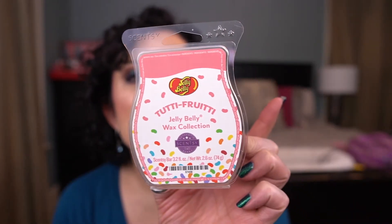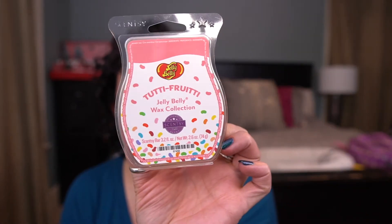Lastly from the Jelly Belly collection, Tutti Frutti — no, I do not like this. It has licorice, so if you like licorice or anise you may like this, but I do not. I toned it down with Vanilla Bean Buttercream. I had to push to get through that. And that was all the Scentsy wax.